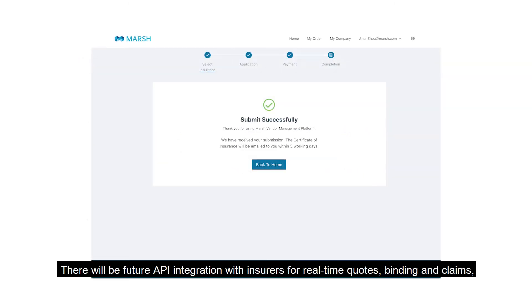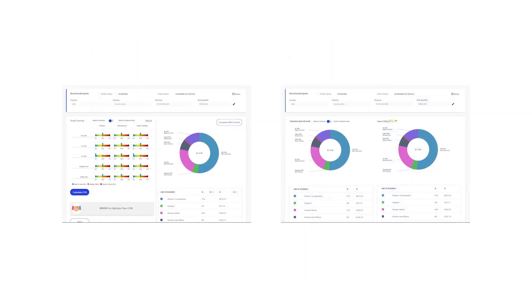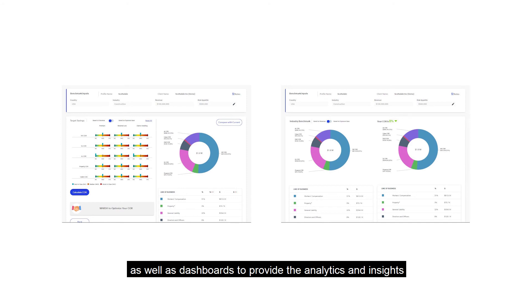There will be future API integration with insurers for real-time quotes, binding, and claims, as well as dashboards to provide the analytics and insights to help you and your vendors make informed decisions.